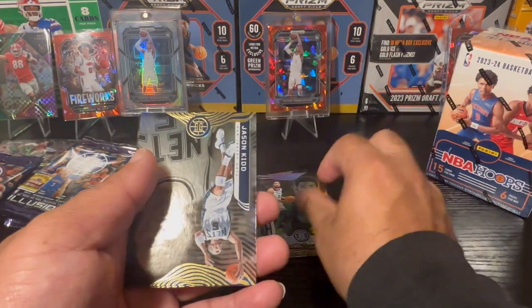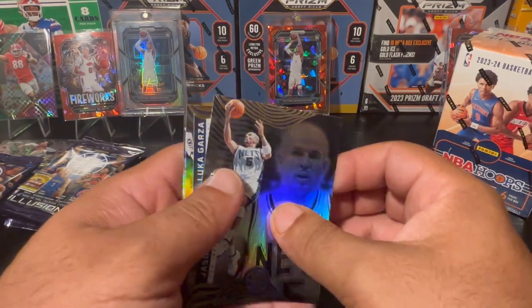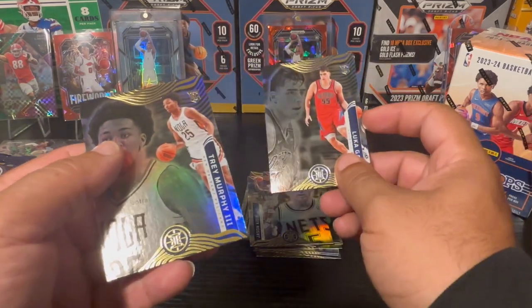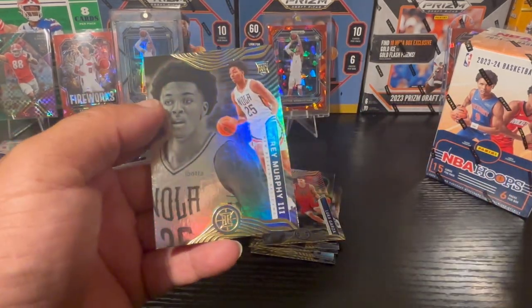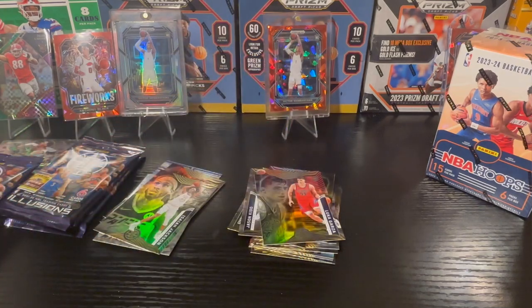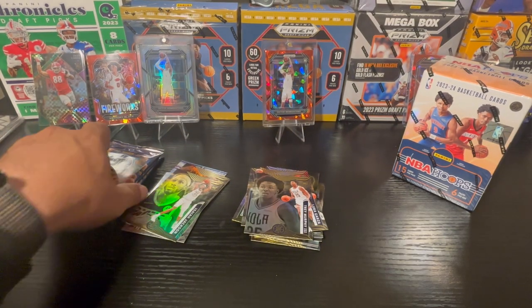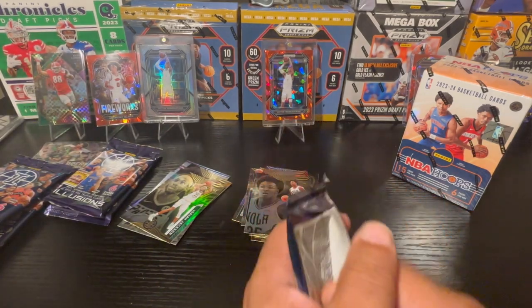If DeRozan is included in that deal and they trade him back to the Lakers, I just want DeRozan to win one — that's why I'm kind of pulling for that trade. Cat Williams, Jason Kidd throwback. And a Luca — not the right Luca — and a Trey Murphy.